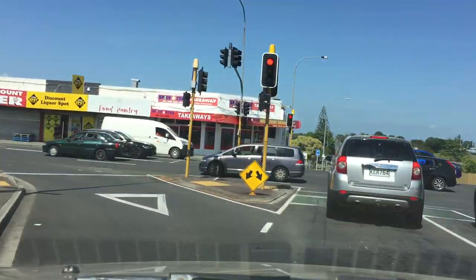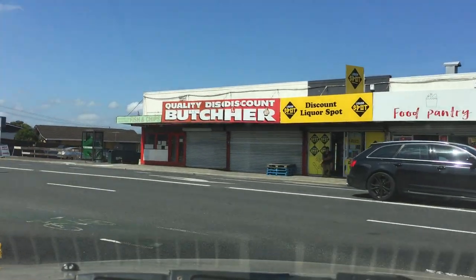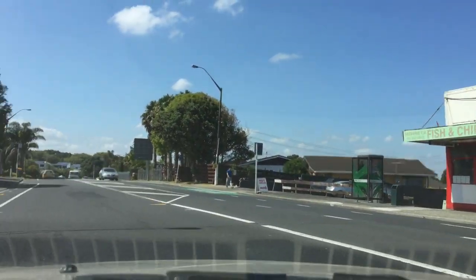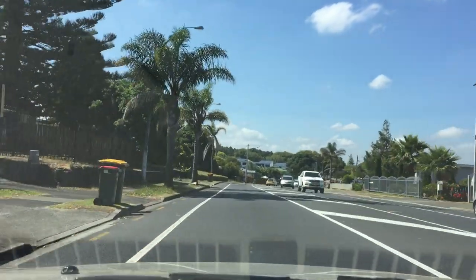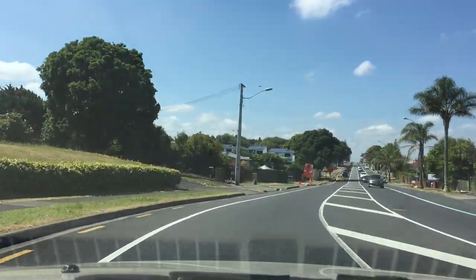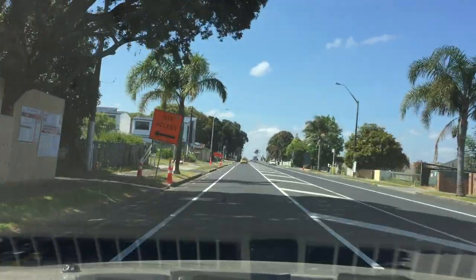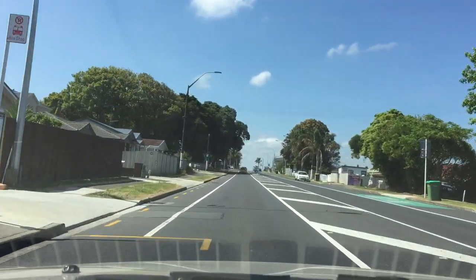Now this is Great South Road. If you turn right, that's heading to the Manukau Supercenter. This road here heads to Manurewa, Takanini, and Papakura, up to Bombay Hills and heading toward the South Island — but you'd need to turn onto Motorway 1 for that.